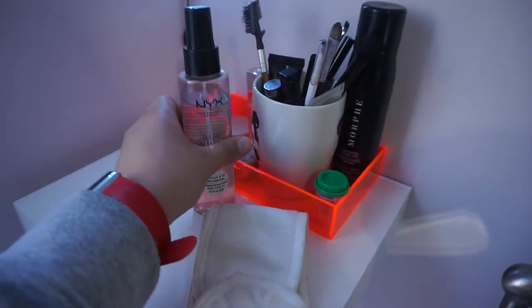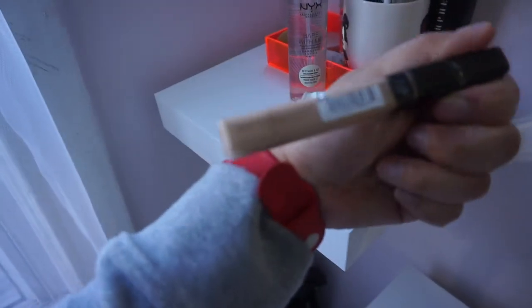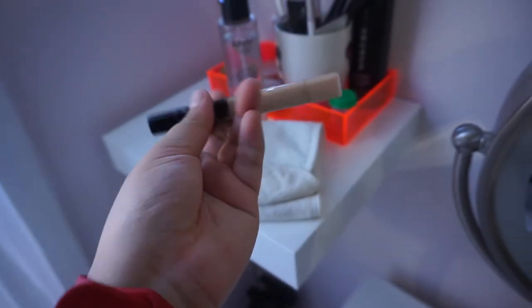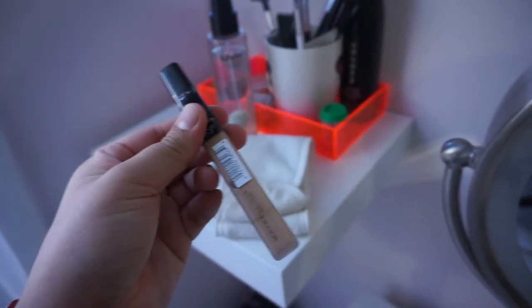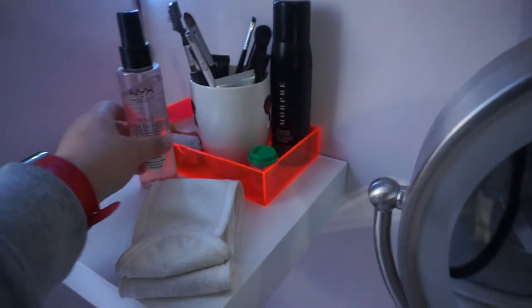I keep some of my everyday products here: setting spray, my favorite concealer from Maybelline — so good, I only started wearing concealer in 2020 — eyebrow stuff, lip gloss, and my beauty blender. I also keep my tripod just there to grab easily.